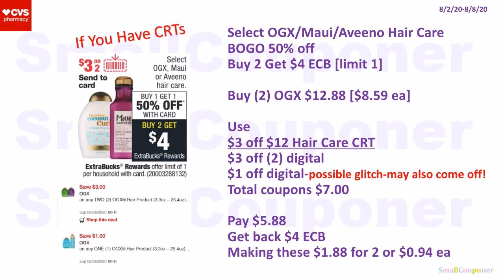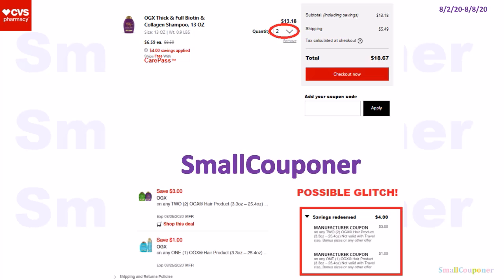I'll focus on the OGX — BOGO 50% off, and when you buy two, you get a $4 extra buck; limit of one. Buy two OGX at $8.59 each; the second is 50% off, so two will be $12.88. Use a $3 off $12 Hair Care CRT, $3 off two digital, and $1 off digital. This last coupon is a possible glitch — it may also come off even though I only added two to my cart, and I'll show it on the next screen. Total coupons: $7. Pay $5.88, get back a $4 extra buck, making these $1.88 for two or $0.94 each.